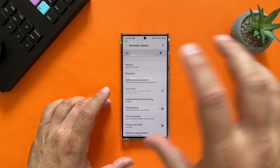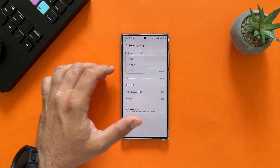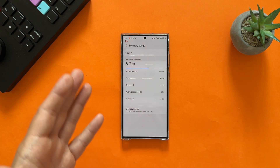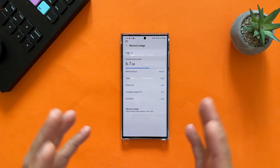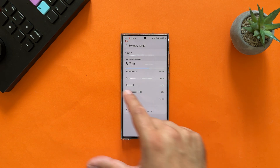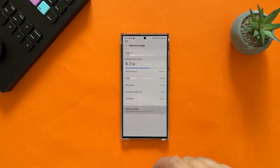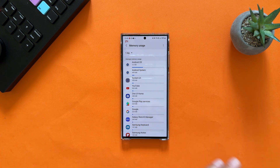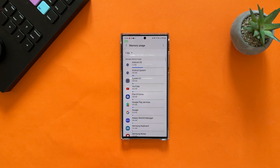Now let's check the memory in developer options. Of course I've rebooted the phone, but you can imagine why it's not ideal to have only 8GB in the S23 Ultra — if you have the option, always go with higher RAM. I have 12GB of RAM. You can also click 'Memory Usage' and see exactly which applications are using what amount of memory. The champion of memory usage is always Android OS itself.